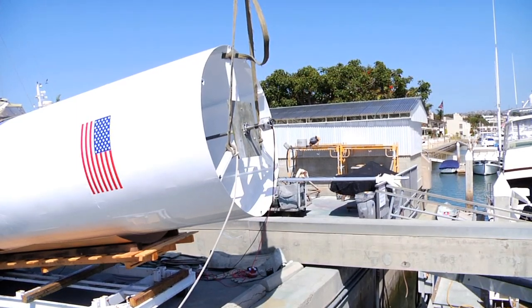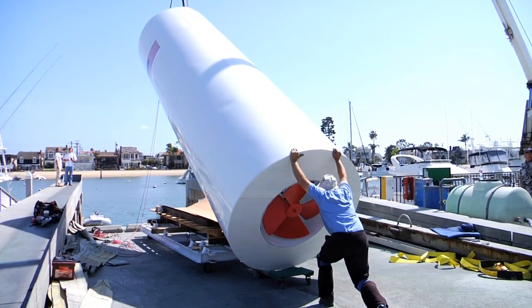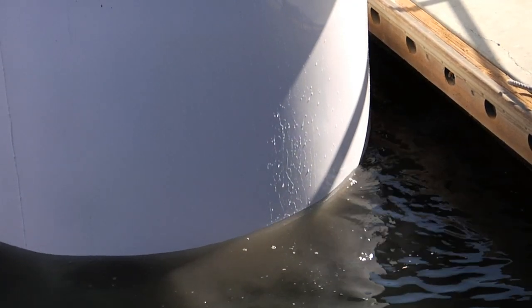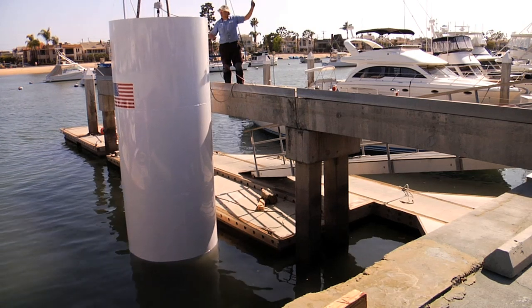We will use a heavy duty crane to dunk this 20 foot long and 6 foot diameter pipe up and down in the ocean. Water will flow up into the pipe on the downstroke and out of the pipe back into the ocean on the upstroke.